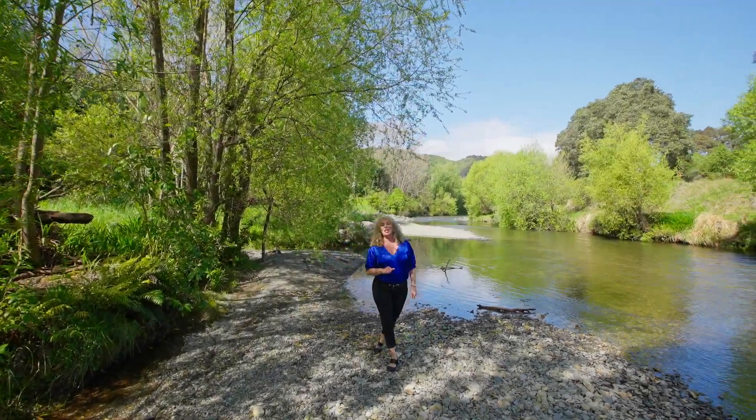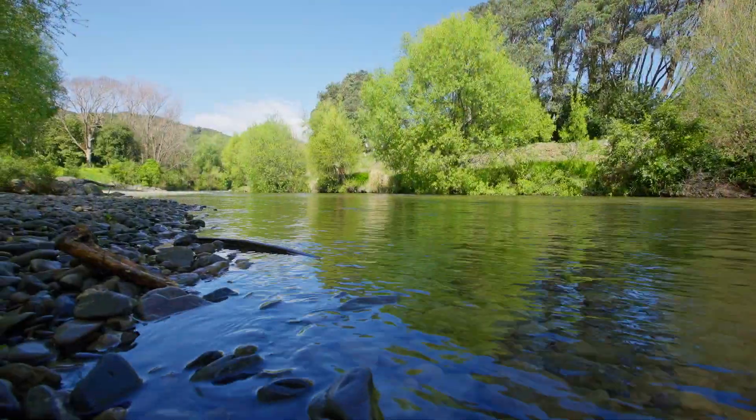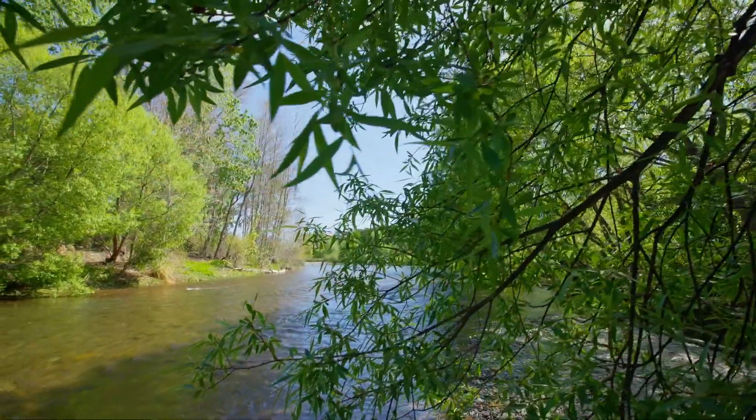Well, if you love being among nature, then you can't get better than Karu Reserve, with its river trail that leads out to sea. It's stunning here and just a few meters from the feature property we have for you today.